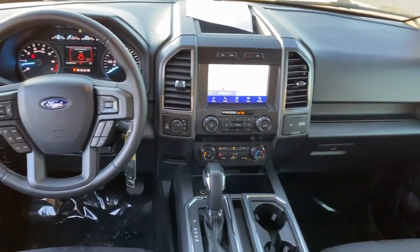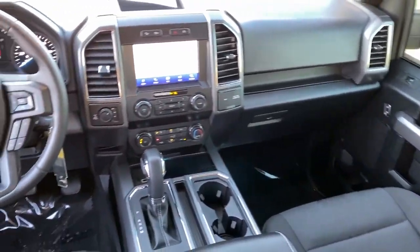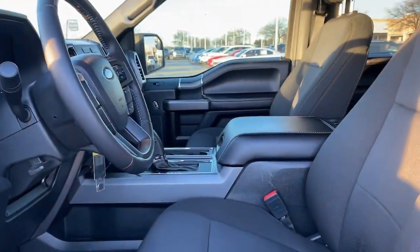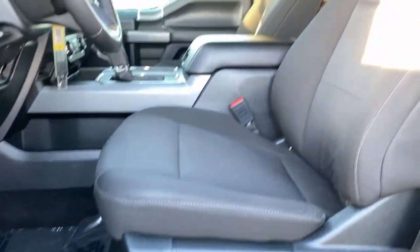The following are some of this vehicle's highlighted options: Apple CarPlay and/or Android Auto, navigation system, keyless entry, bed liner, backup camera.